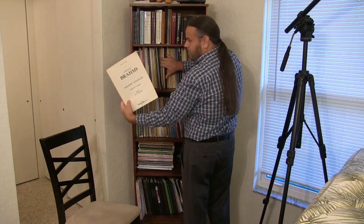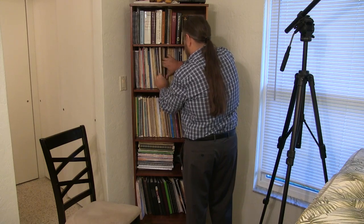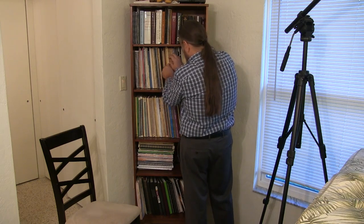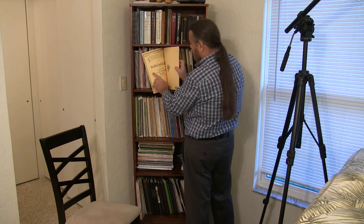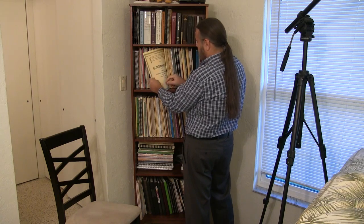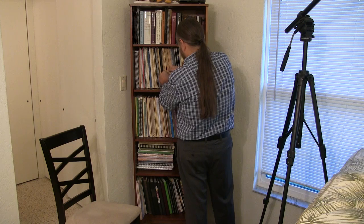I have some Brahms — Brahms Paganini Variations in the Belwyn Mills edition, and more Brahms. Then in the B's I have Burgmüller — a bunch of his famous studies, Opus 100 and Opus 105 Brilliant Studies.